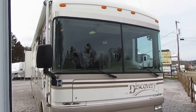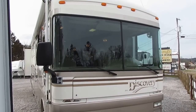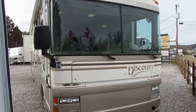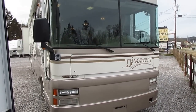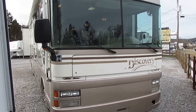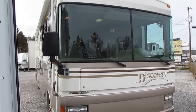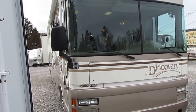Good afternoon folks, Big Bo here with another great diesel Class A motorhome value from Parkway RV Center. Today we're looking at a 1999 Fleetwood Discovery, model number 37V. It's 38 feet long. This motorhome came factory with one slide out, but this one was special ordered with the second slide, so it's got two slides.